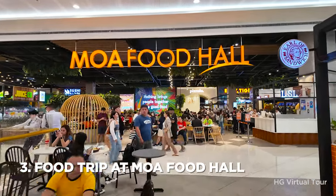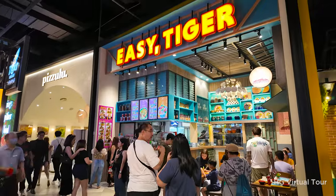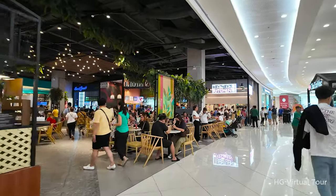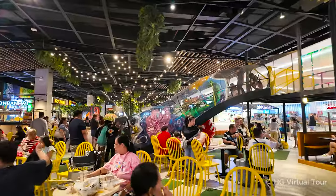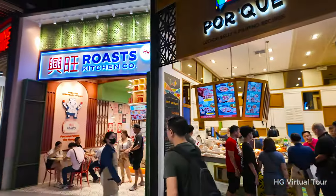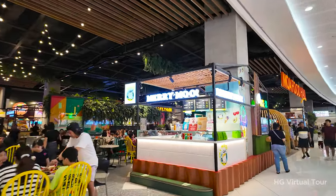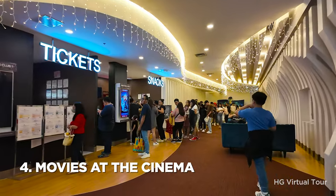Number three: feast at the MOA Food Hall. Embark on a flavorful journey at MOA Food Hall and delight your taste buds with a rich array of culinary experiences, featuring everything from local favorites to international delights. Situated at the topmost floor of the mall, MOA Food Hall not only offers a delectable dining experience but also provides a mini indoor playground for the little ones. Grab a plate, explore the tempting options, and treat yourself to a delightful culinary adventure with family and friends.